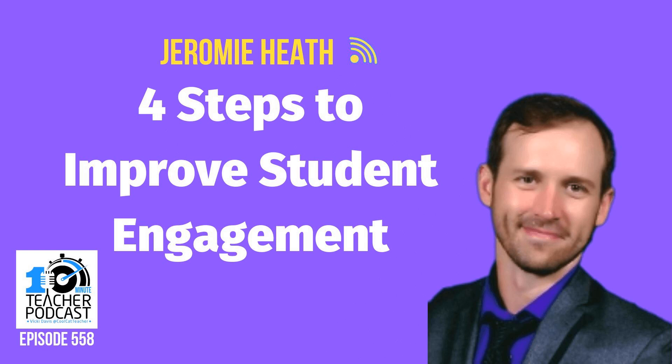Four Steps to Improve Student Engagement, Episode 558. The 10-Minute Teacher Podcast with Vicki Davis. Every weekday, you'll learn powerful, practical ways to be a more remarkable teacher today. Today, we're talking with Jeremy Heath, a 16-year elementary educator.